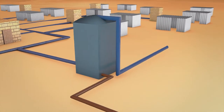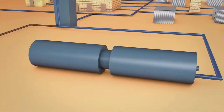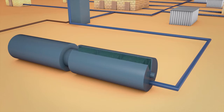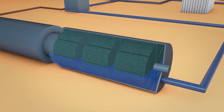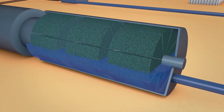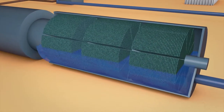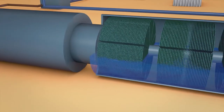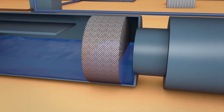Here it is treated in several steps. First, anaerobically, without oxygen — carbon compounds are broken down and converted into biogas. Then the wastewater is treated aerobically, with oxygen. Rotating discs are covered with microorganisms which, when the discs rotate, come into contact alternately with air and wastewater. The microorganisms literally eat the contamination out of the wastewater. The carbon compounds are broken down even further, but the useful nutrients remain mostly intact.